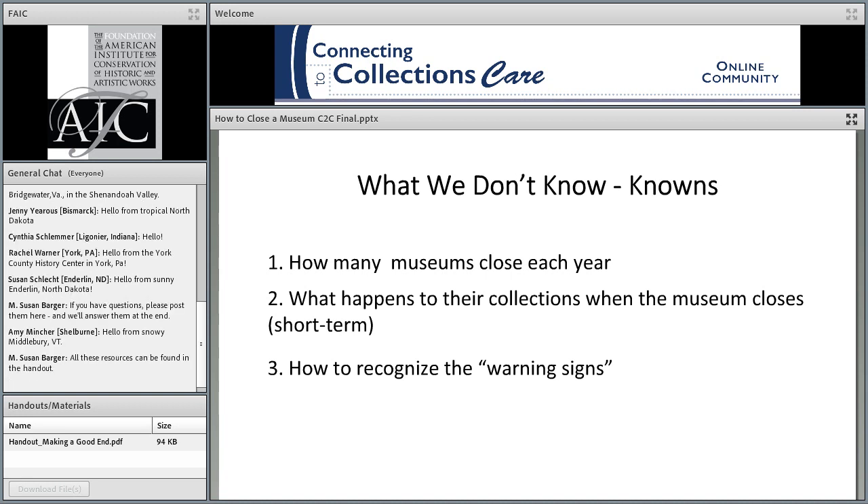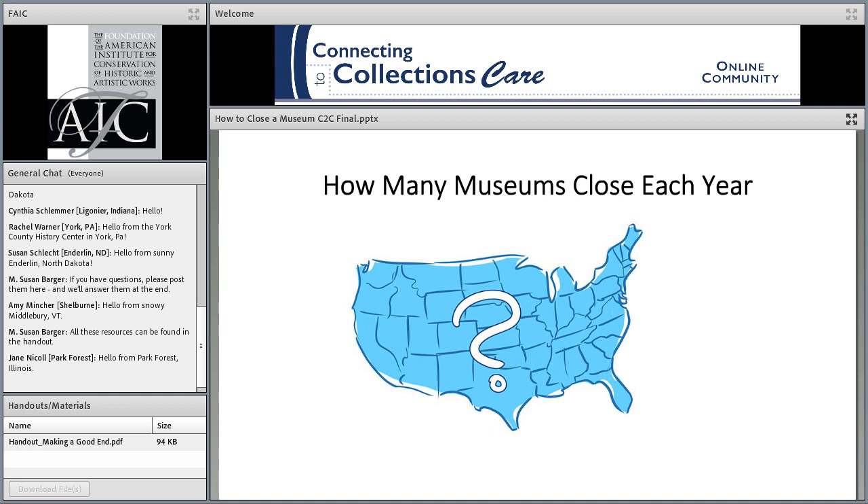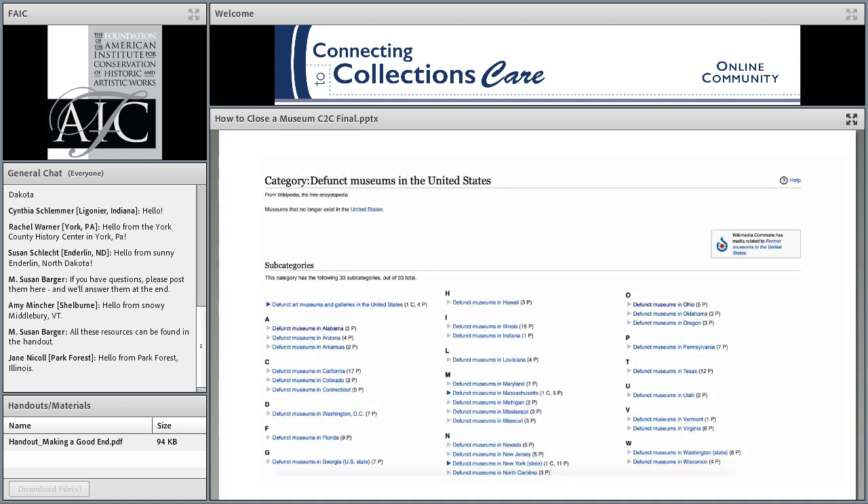So these are some of the questions we're thinking about: how many museums close each year, what happens to the collections, and how do we recognize the warning signs? There is very little hard data on closing museums. The Institute for Museum and Library Services attempted to count how many museums there were in the United States about five years ago — they came up with 35,000 as the total, though some of us think it's closer to 20 or 25,000. There has never been a formal assessment of how many museums close each year in the United States, much less on the effect of those closings.